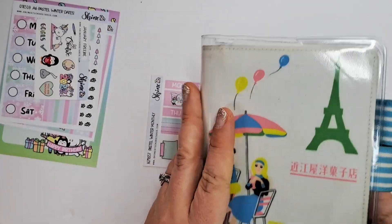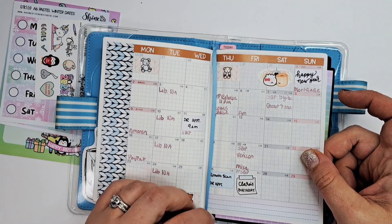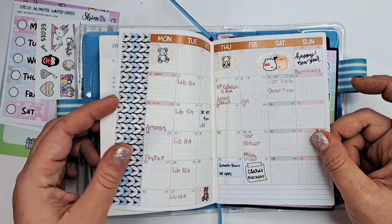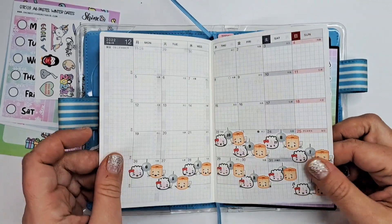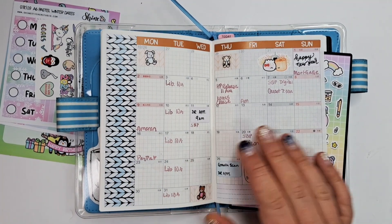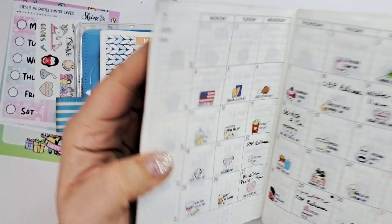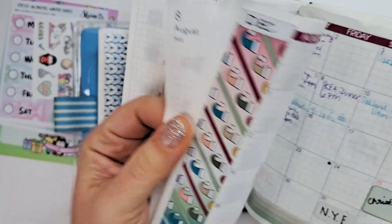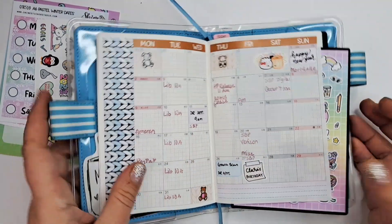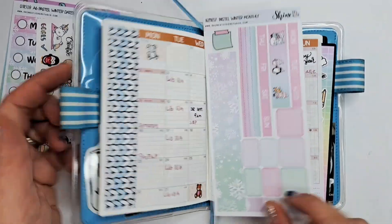Let me show you how it works — maybe I'll just do it, that'll be fun. Here is my January kit, so cute. December is in a different book. This is the Japanese version; she does the Japanese and the US English version of the A6. There's my December one, this is January, and I thought I'd use this for February because it's super cute, pink and pastel and wintry.